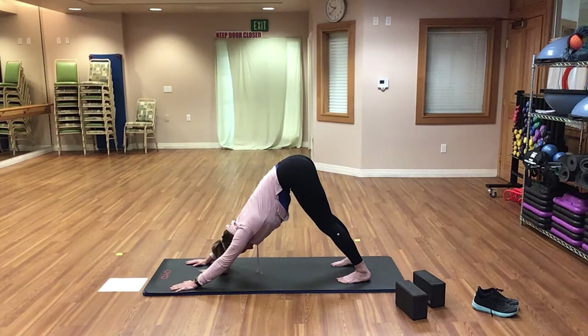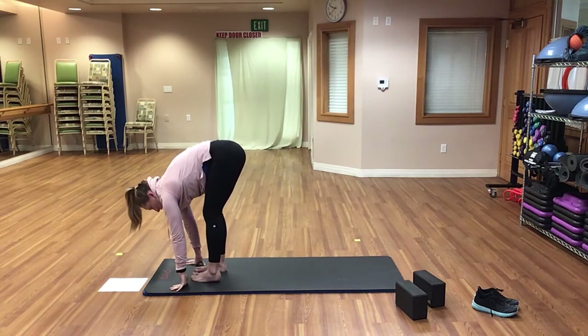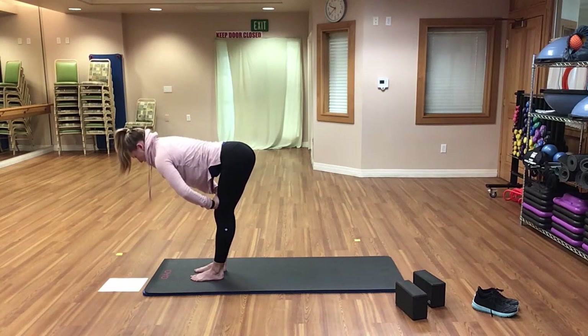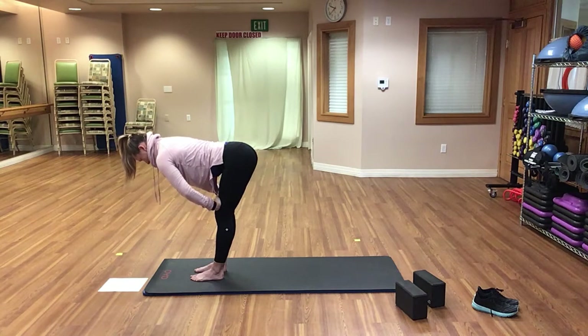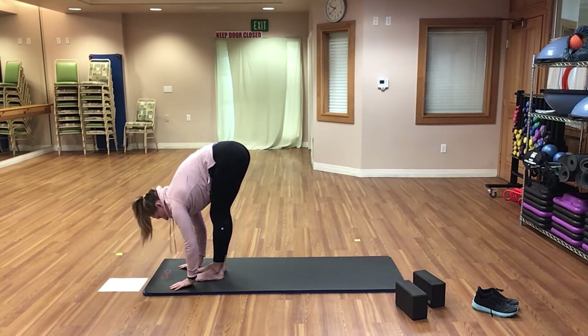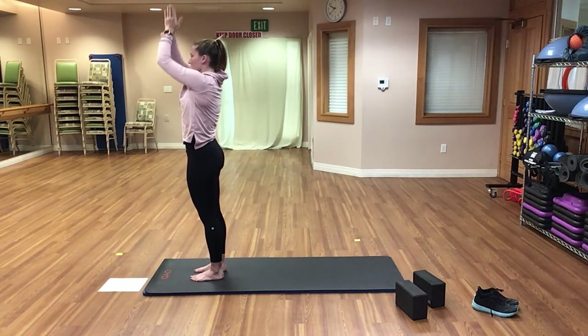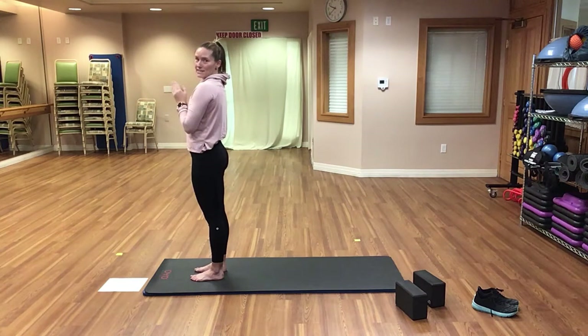On your exhale, step or walk your feet back towards your hands, returning into that forward fold position. Inhale up to the half forward fold — nice long spine. Exhale all the way down to the full forward fold again. Then inhale, reach those arms up to the sky, standing up nice and tall. Exhale, hands come to heart center. And that is a sun salutation.